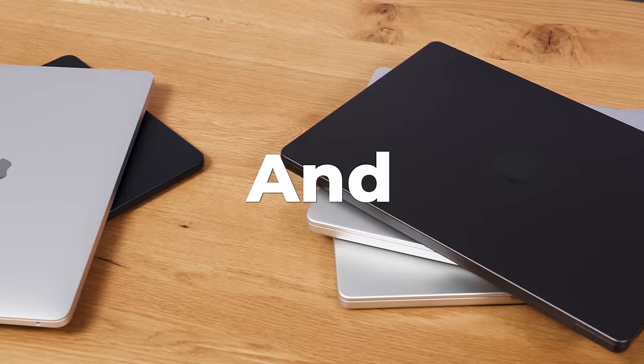So today, I'm bringing you my ultimate guide of which MacBook you should buy and what you should configure it with. Now, I know you want me to just cut the crap and tell you the answer. But before I do, you must hear the following bit of advice as it will flat out save you hundreds of dollars.